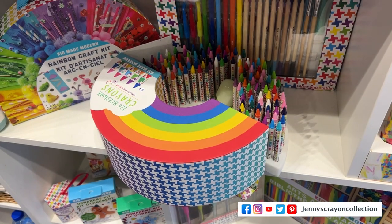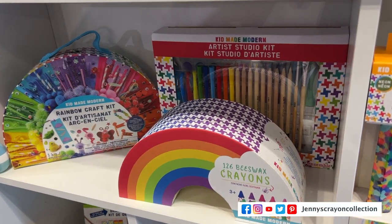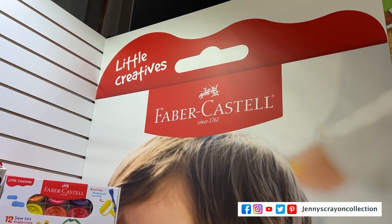Number 13 is Kid Made Modern. They make a lot of crayons and they're so pretty. They're coming out with 126 beeswax crayons in a rainbow arrangement — and I actually have a Kid Made Modern rainbow piece on the back of my wall.